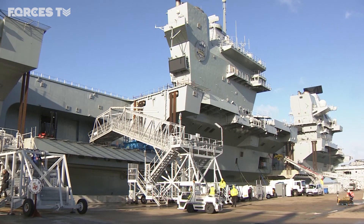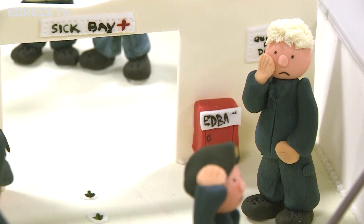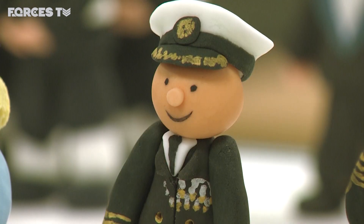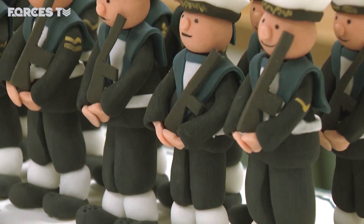There's something special happening on board HMS Prince of Wales. Meet the ship's company as you've never seen them before: 240 officers and sailors beautifully recreated in regal icing.